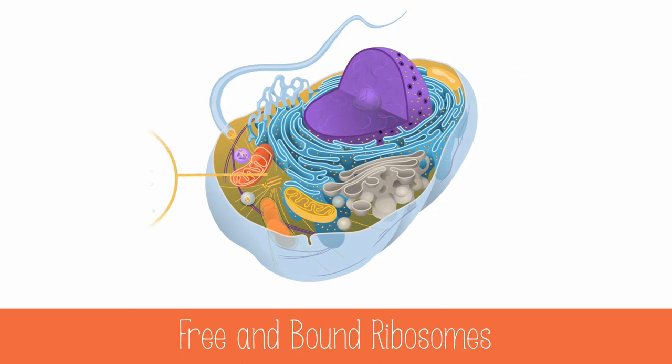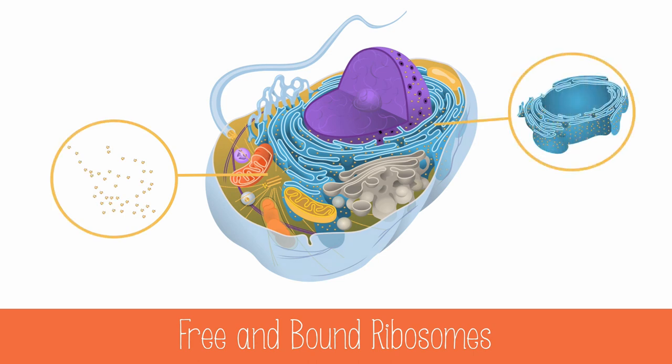Ribosomes can be free-floating in the cytosol or bound to the endoplasmic reticulum. Free ribosomes make proteins that are used in the cytoplasm, mitochondria, and chloroplasts. Bound ribosomes make proteins that are used in the ER, Golgi apparatus, lysosomes, the plasma membrane, and for outside of the cell.